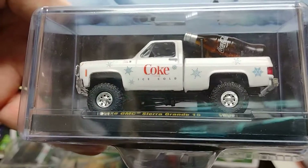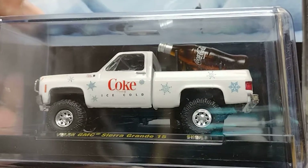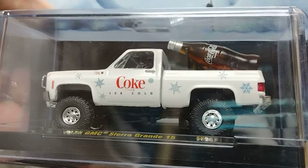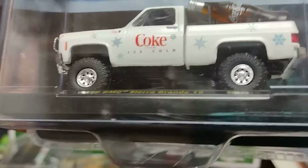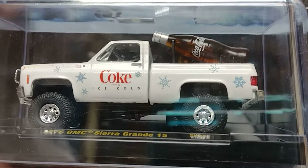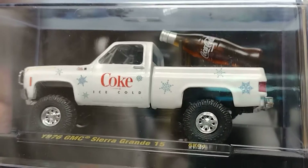Y esta es la camioneta, la Sierra, con la botellita de Coca-Cola atrás. This is it! Keep following us, keep watching our videos. Keep checking on every video for the next hunting times. Síganos en el canal, los próximos videos, las próximas cacerías. See you soon — bye bye, hasta pronto, adiós, un abrazo, un saludo!